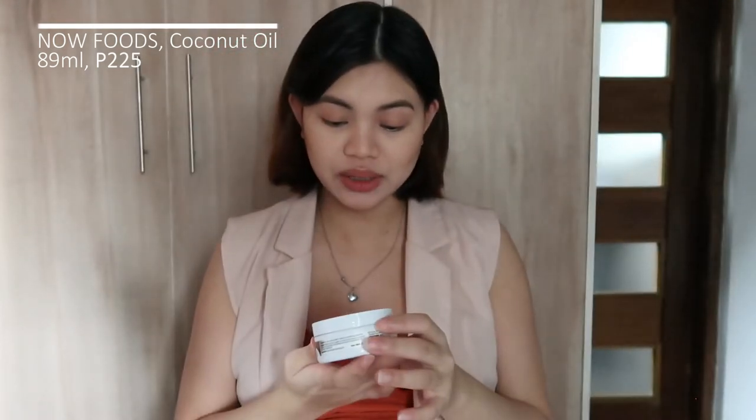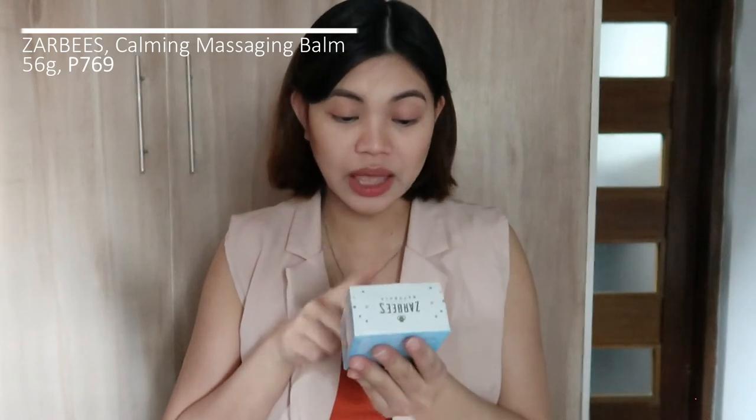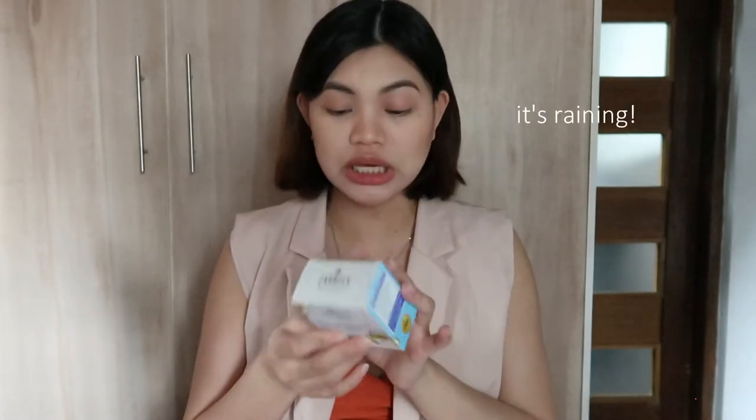The next product is the Now Solutions Virgin Coconut Oil. This can be used for baby skin and hair — especially if baby gets cradle cap, you can use virgin coconut oil. It's a must that moms store VCO because you can use it anywhere. Next is Zarbee's Calming Massaging Balm — it helps prepare baby for a nap or bedtime routine, helps them relax and calm down when they're fussy at night. It contains no artificial fragrances, parabens, or petroleum.